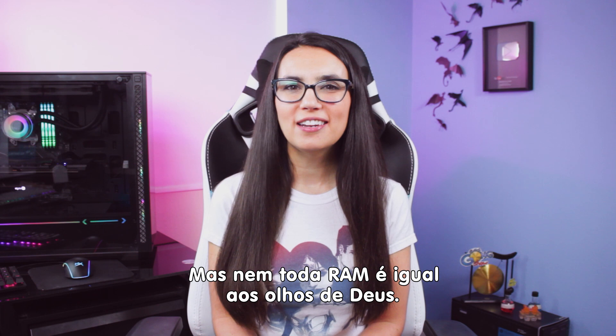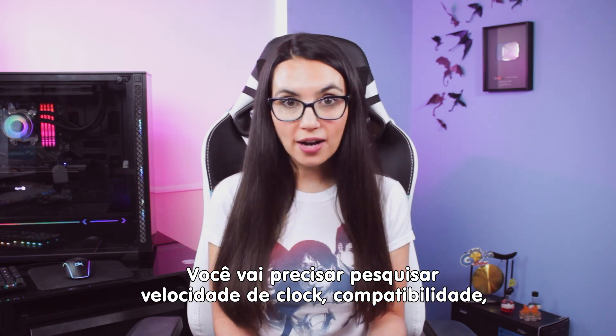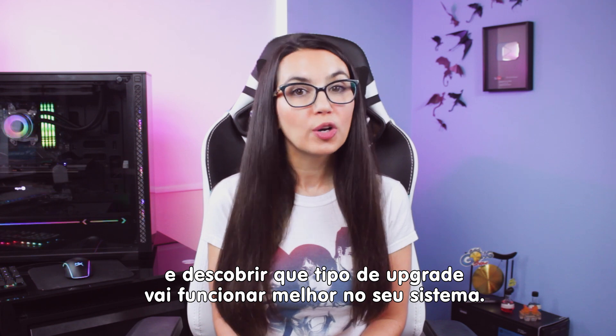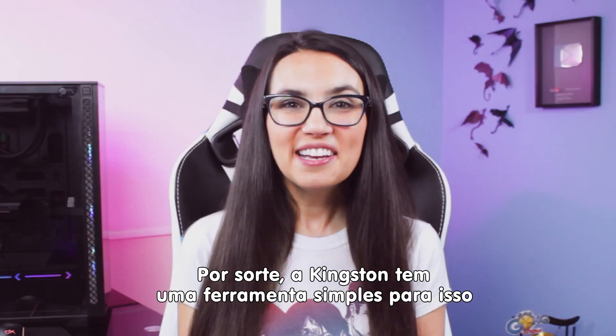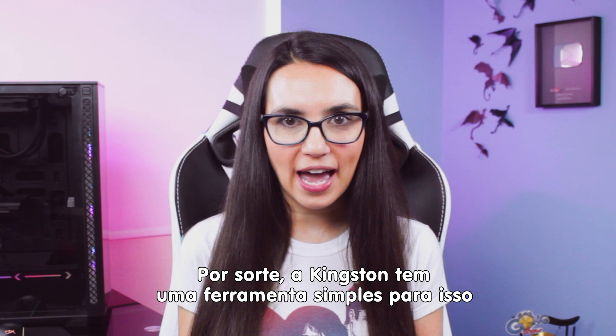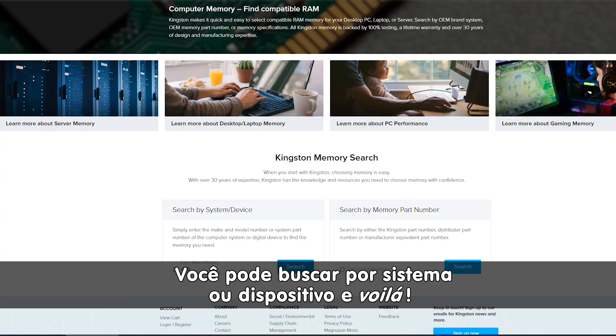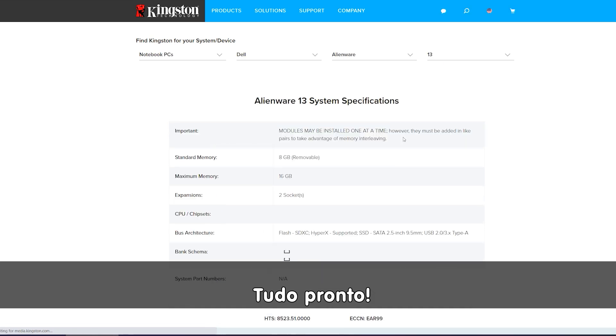But not all RAM is created equal. You'll want to research clock speeds, compatibility and figure out what type of upgrade will work best with your system. Luckily, Kingston has a simple tool for that and you will find that link in the description. You can search by system or device and voila, you're good to go.